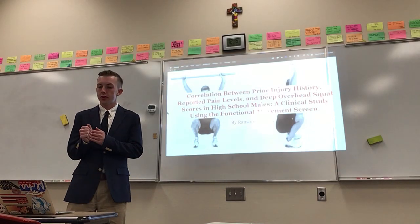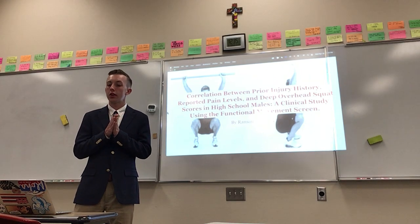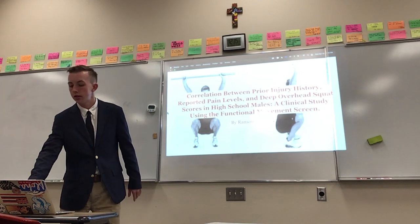Hi, my name is Rance McCall. I did a clinical study using the functional movement screens and I looked at a correlation between prior injury history, reported pain levels, and deep overhead squat scores in a high school male population.